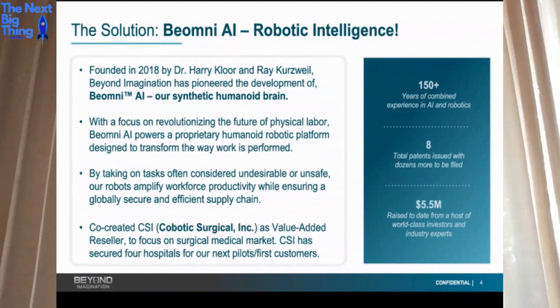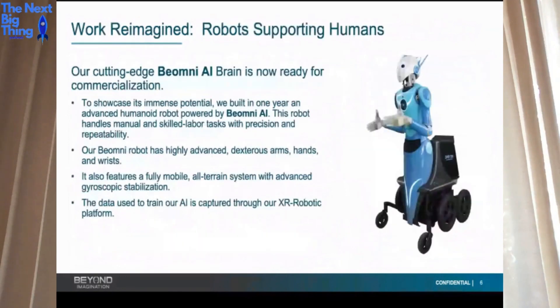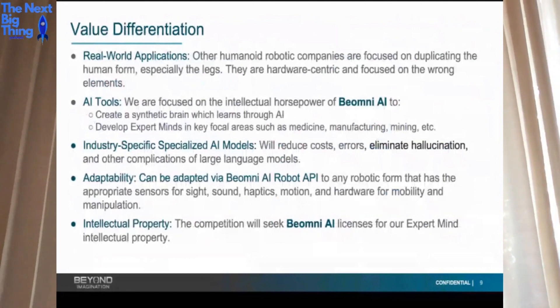A quick look at where we're at: we have a lot of experience in AI and robotics. Currently we have 8 patents with 42 more to file, and to date we've raised over $5.6 million — 97% from accredited investors. Our key value differentiation is that we focus on what goes into the brain first. All our competitors are focused on the human form, particularly legs. If you ask them why legs are important to do a job, they wouldn't be able to tell you.